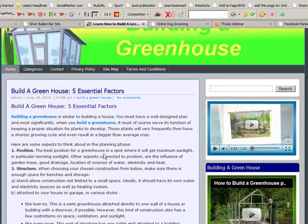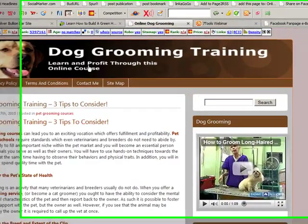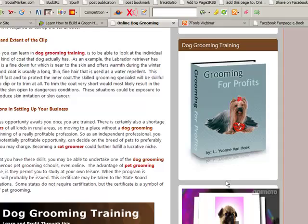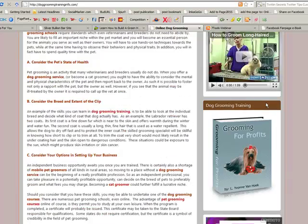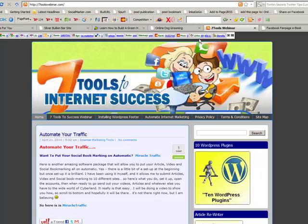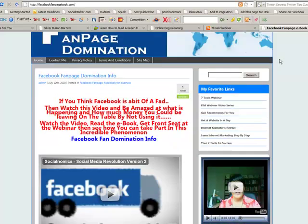In fact, working so well someone sent me an email wanting to buy it — how about that? And then we have another one here on dog grooming training. We've done lots of little things on here and added books that people can download — books we've written ourselves, so we'll be showing you that. Here's the 7 Tools to Internet Success Webinar website, and another one here called facebookfanpageebook.com.